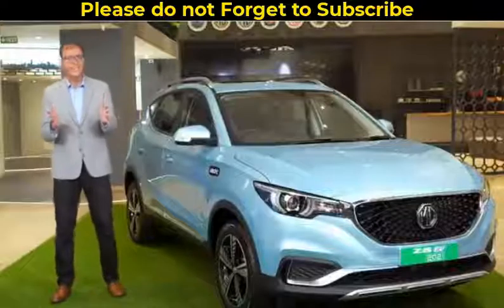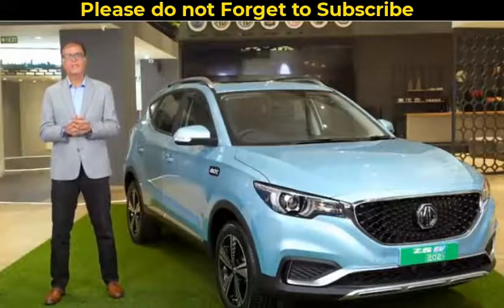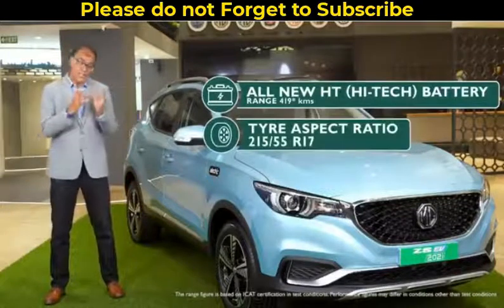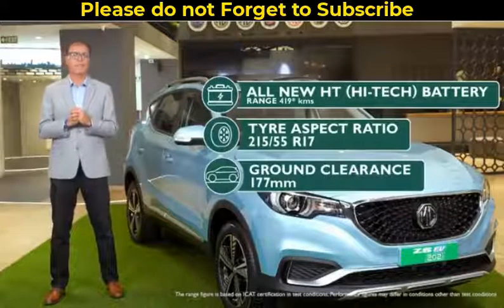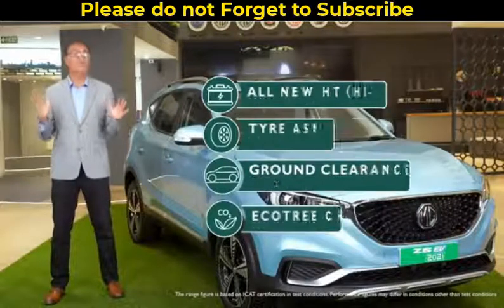So, in a nutshell, the MG ZS EV 2021 comes with an all-new Evolve HD battery, new tires, additional ground clearance, and an enhanced experience on the MG iSmart mobile app with the EcoTree Challenge — all these updates within just one year of its launch.